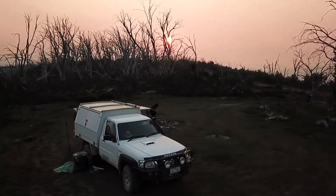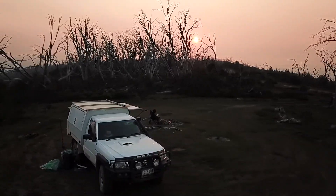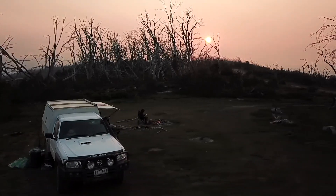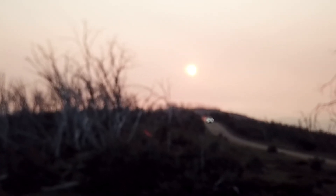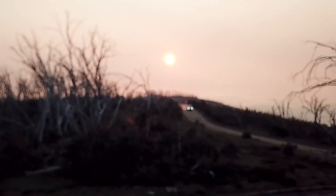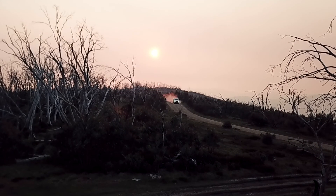There was a fair bit of smoke haze about from fires that were already burning south east of Omeo — it made for a spectacular sunset. Unfortunately it was only a quick trip, but we've seen lots of places that we want to go back to. There's just so many places to explore in the Victorian High Country.